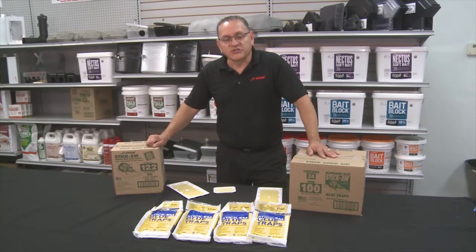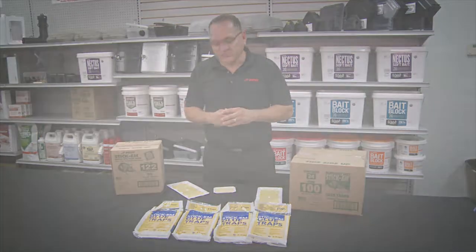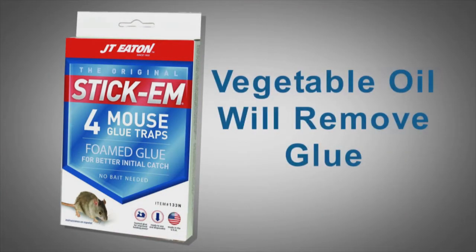Glue boards are a staple product of our industry. If there's an accidental catch on a glue board, there is something you can do — with a little bit of vegetable oil, the glue comes right off.